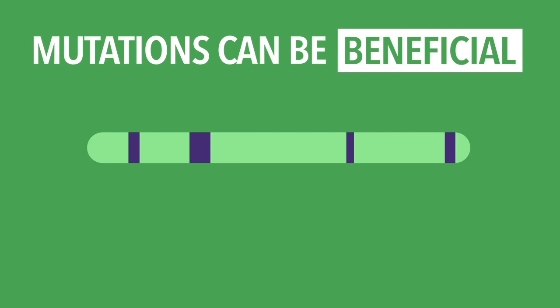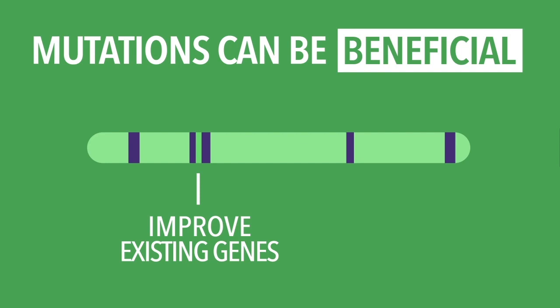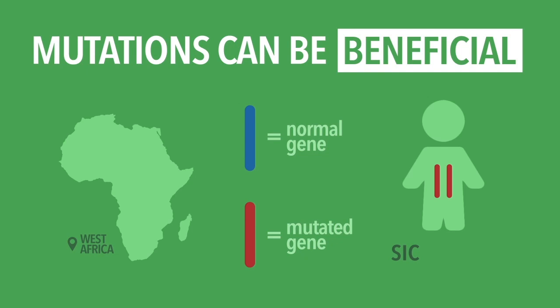On the other hand, mutations can sometimes be beneficial, specifically when they make improvements to the existing instructions of the body, or they add a whole new set of instructions, unlocking new possibilities for that organism. In Western Africa, humans have benefited from a mutation that affects cells within the blood. When the individual inherits the mutation from both parents, it can lead to sickle cell anemia. However, if the individual receives it from only one parent, it can surprisingly benefit the body, as it has shown to protect individuals from malaria.